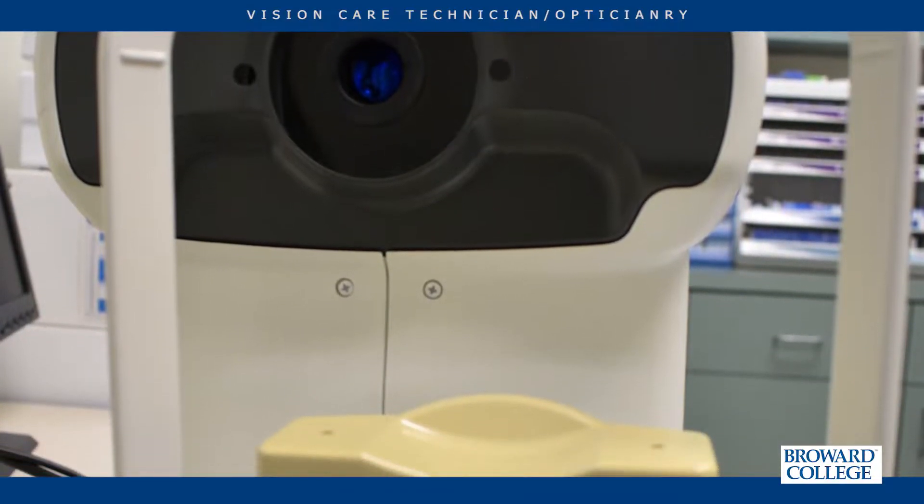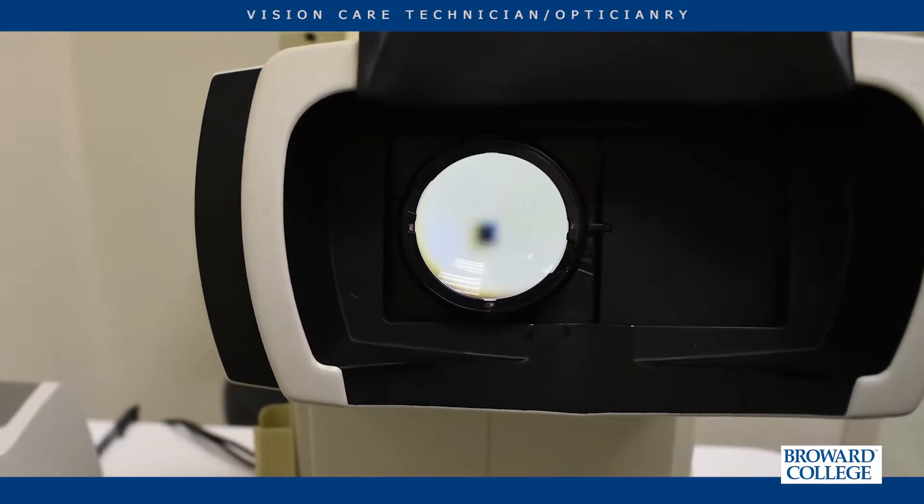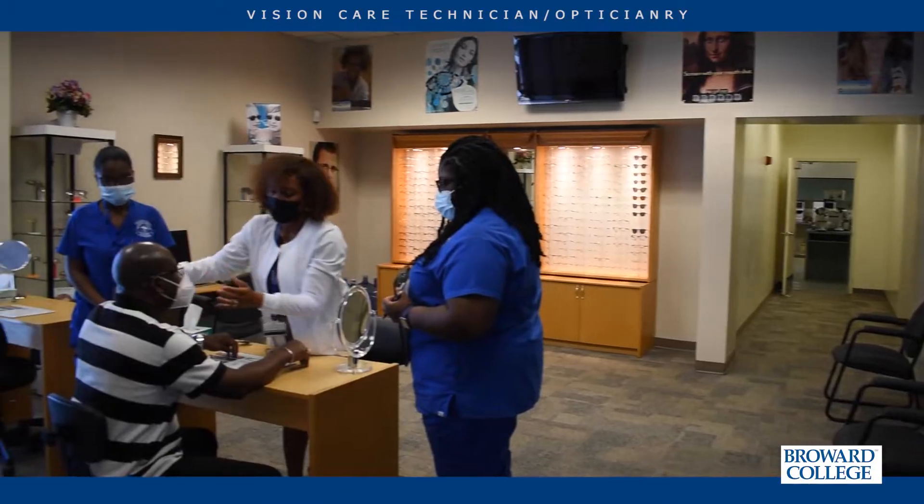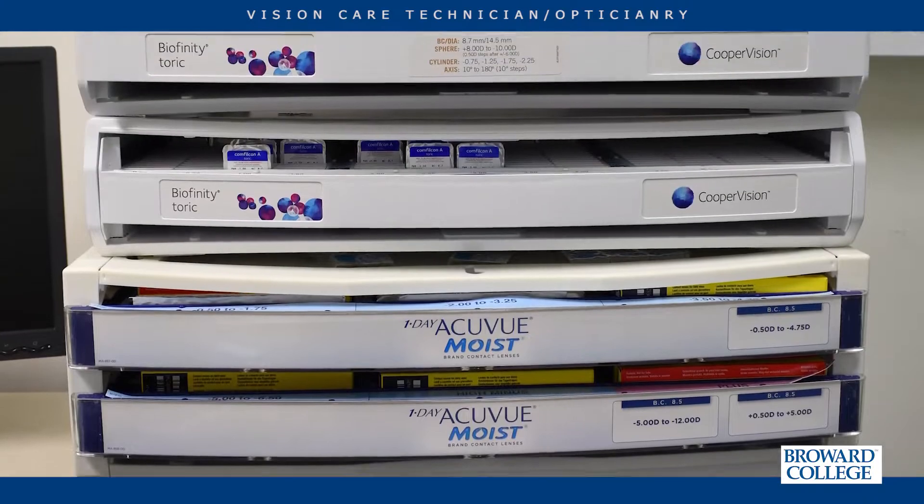Broward College really provides a lot of advanced retinal photography and advanced visual screening for our students, so they are well prepared to work in the clinical setting. We also have a state-of-the-art optical with brand names, standard frames, the latest lenses, and the latest technology within the optical department.